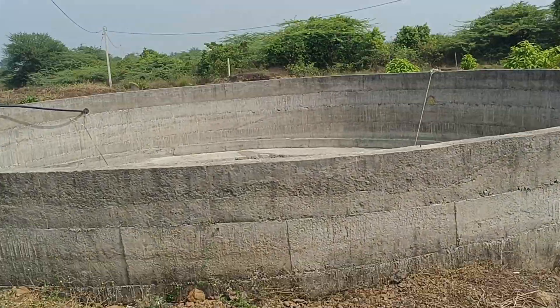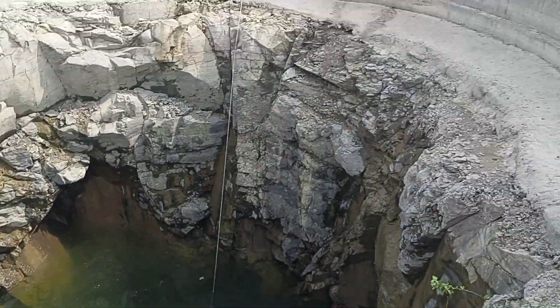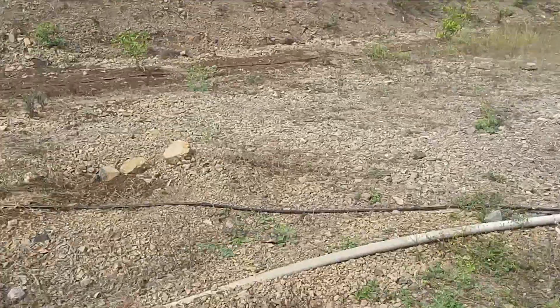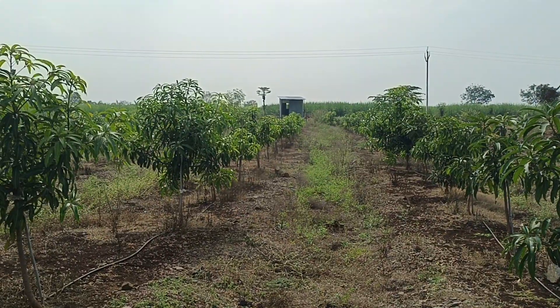Thank you for watching this video from Bangla Agrico. We'll update you more on this new project. You can contact us through 9535-771-669. Have a nice time, bye bye.